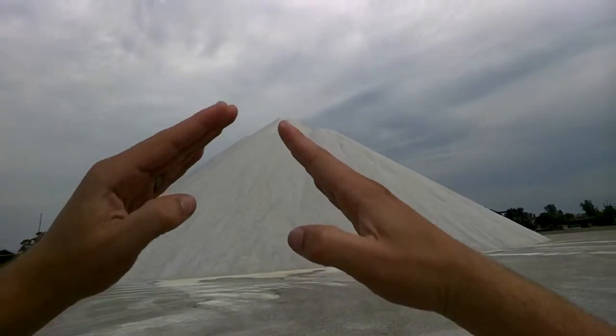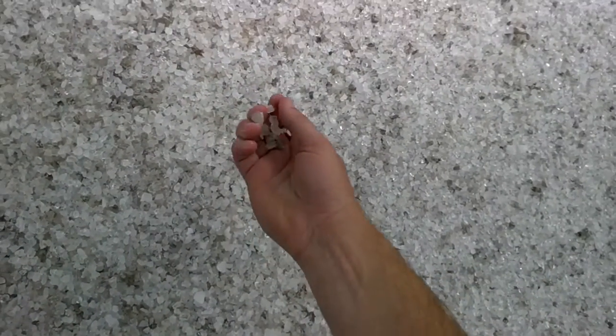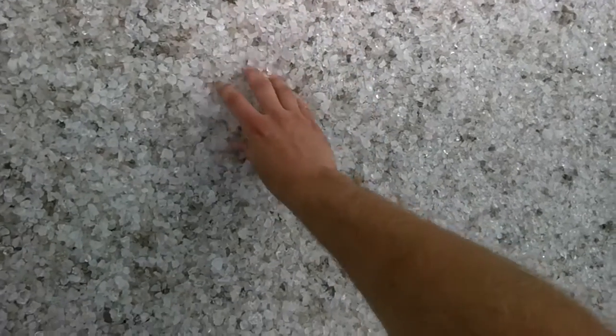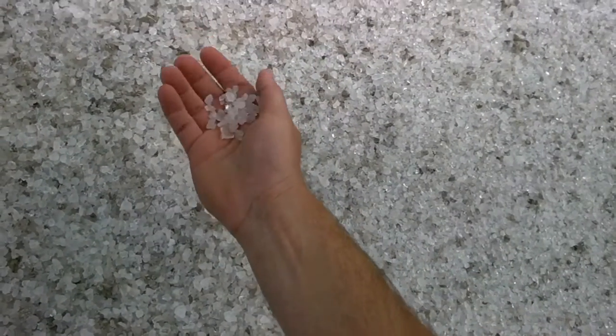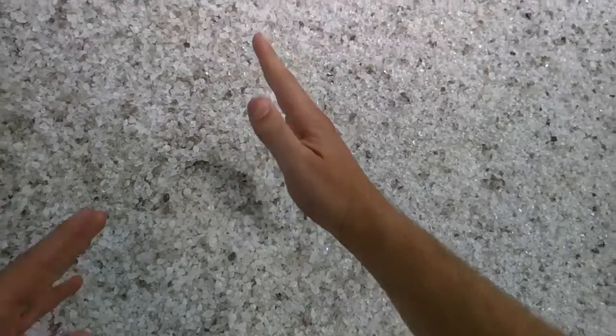This last pile looks to me like it might be as steep as the first one. Let's see how big the rocks are. Whoa, crazy — these rocks are the smallest ones yet, but they're kind of stuck together. This is like quartz or something like that. It's almost like it got wet, and that's held it so it has this really steep angle.